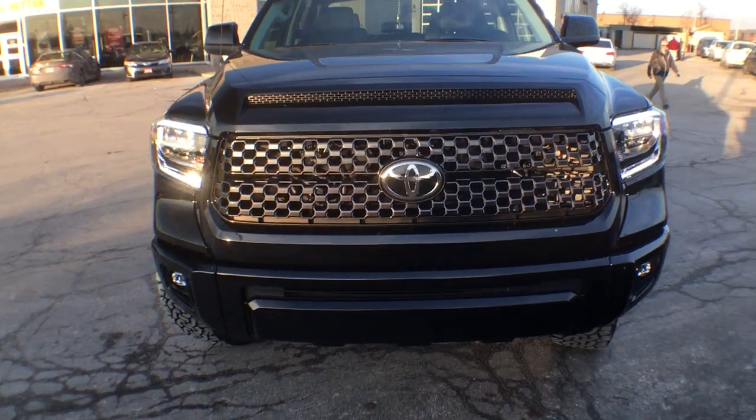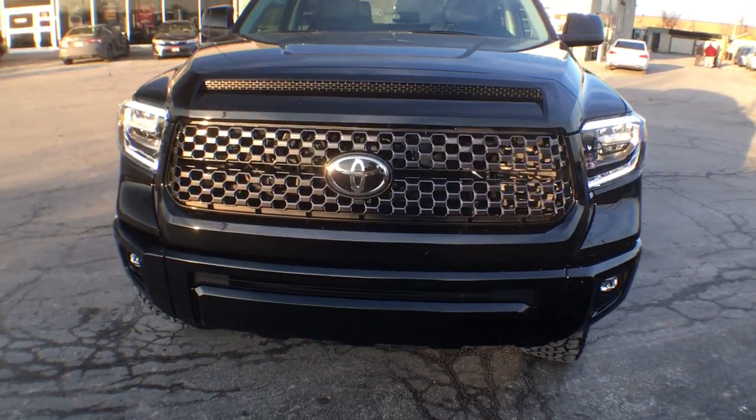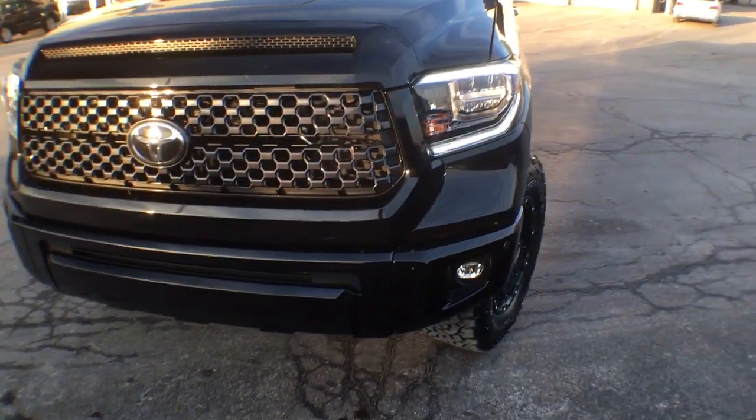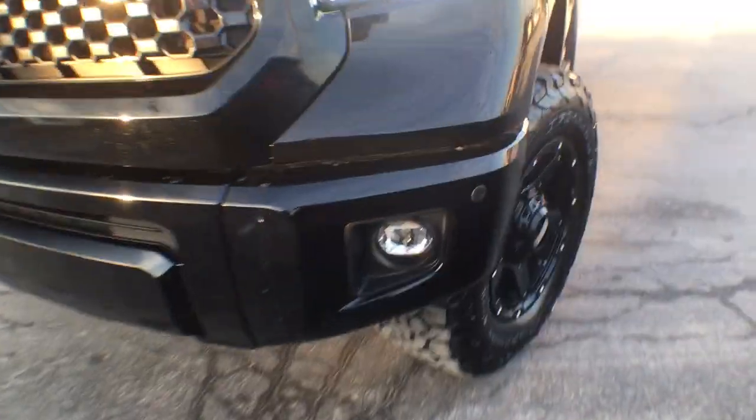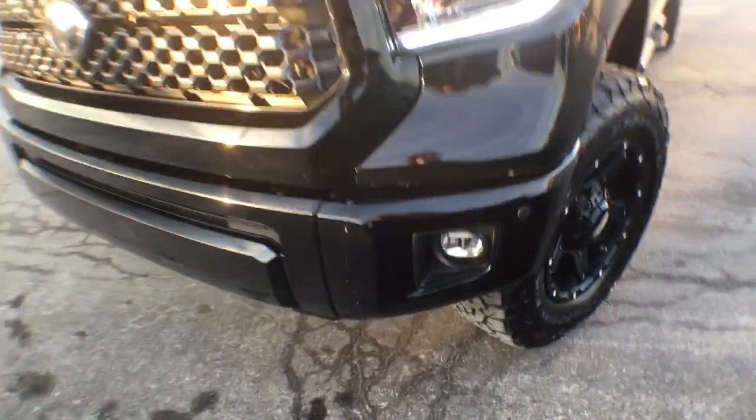Starting at the front here, we have your beautiful grille, which is the stock grille for the Platinum Tundra. We have LED headlights, which are also stock, as well as LED daytime running lights, and actually stock this year are LED fog lights.